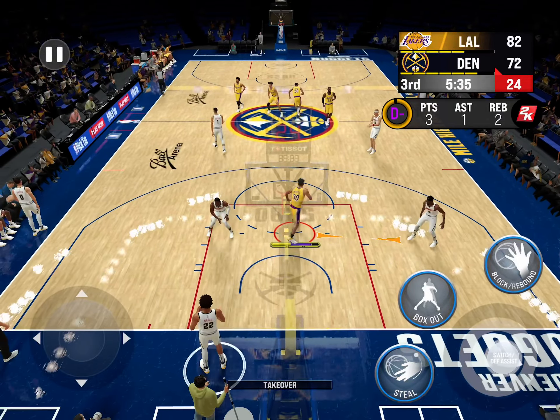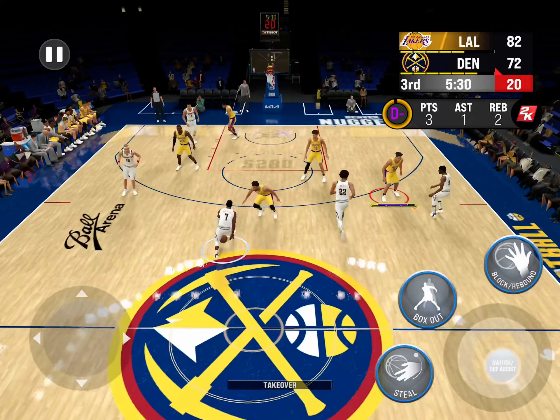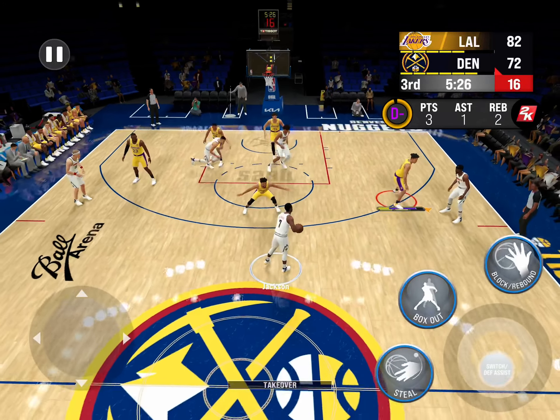Hayes has got four this quarter. Second chance points always hurt — just not enough effort to block out. I'm going to go out on a limb here and say they need to emphasize rebounding going forward.